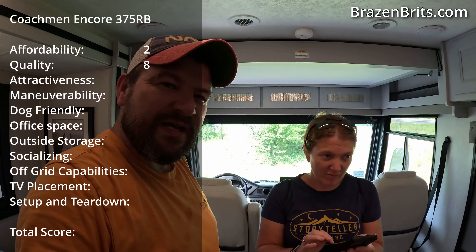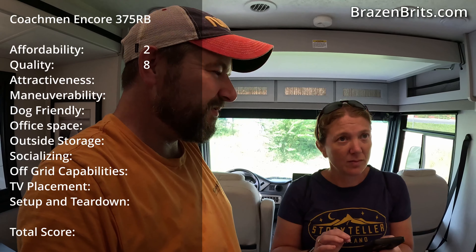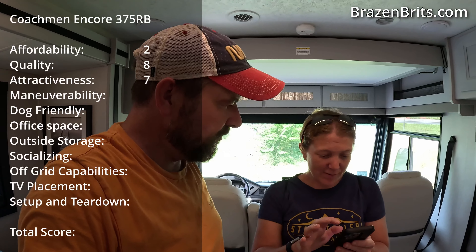Attractiveness — this looks really good. I've seen better Class A's up front and back, some look a bit more aggressive. So attractiveness... inside, I love the gray, it's just a light gray. Agreeable gray. Maybe a seven? Yeah, okay, I agree.